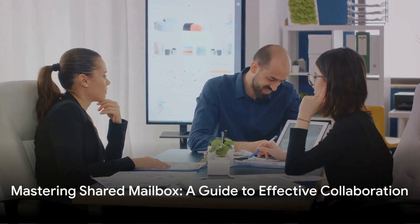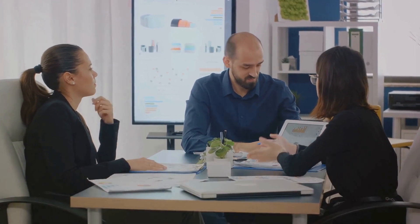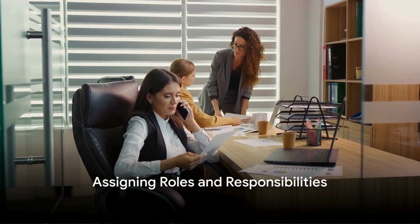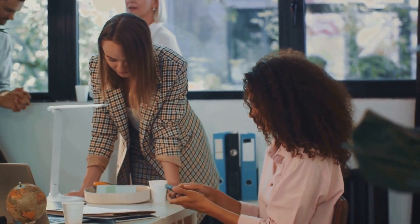But don't worry — there are strategies to tackle these challenges head on. Stay tuned as we delve into the world of shared mailboxes and discover how to master them effectively.